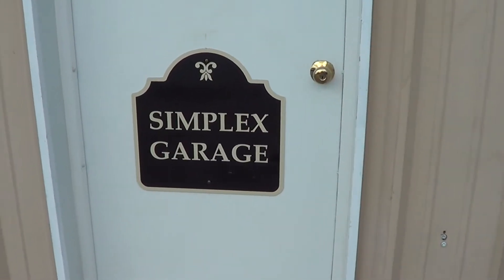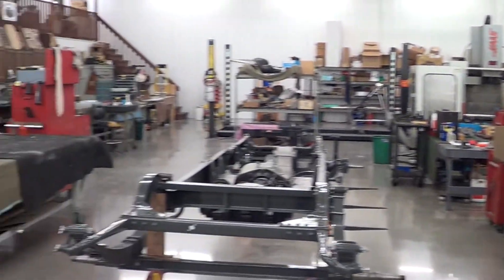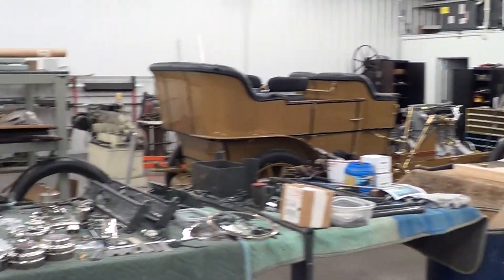While I absolutely love old cars, I don't have a clue as to what it takes to restore one. Fortunately, I know someone who does. Hey guys, you're in for a real treat today, as we are at Simplex Garage, where my friend and car restoration expert Dave Statt spends countless hours bringing old cars back to life.